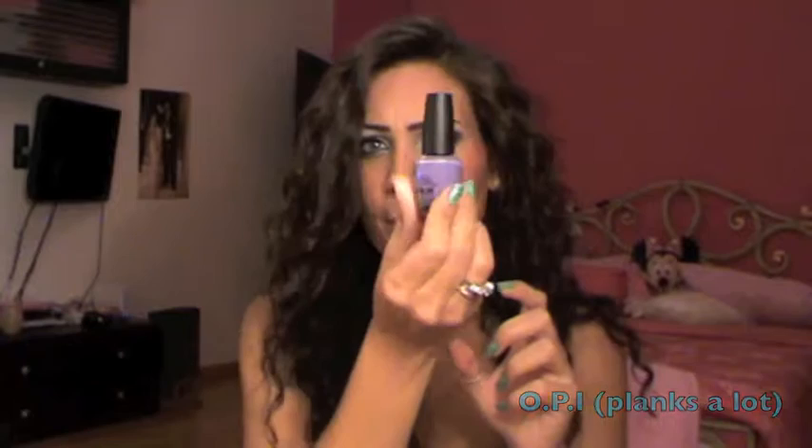Moving on to nail polishes — as you know I had a recent nail polish haul, so go check it out because I got a lot of new OPI nail polishes. I don't have one single favorite because I've been experimenting with a lot of colors, but the one I wore like two times is called Plants A Lot from OPI. It's like a purpley lavender color and I really like it. The color I'm wearing today is from the Pirates of the Caribbean collection and it's called Mermaid Tears, also from OPI — a very nice greenish color.